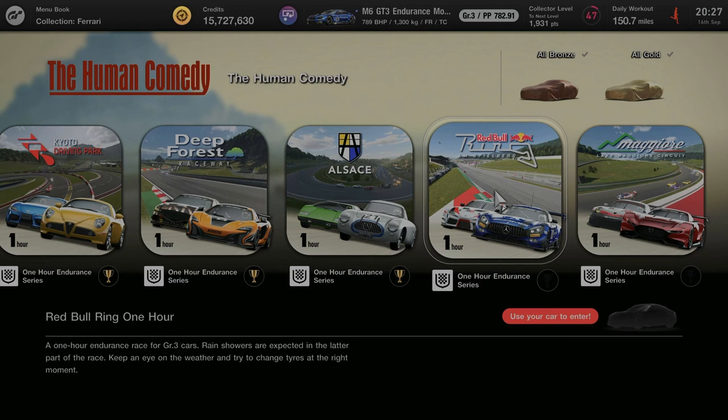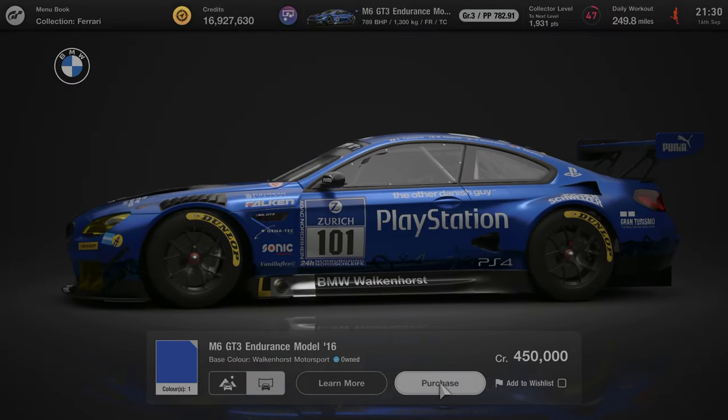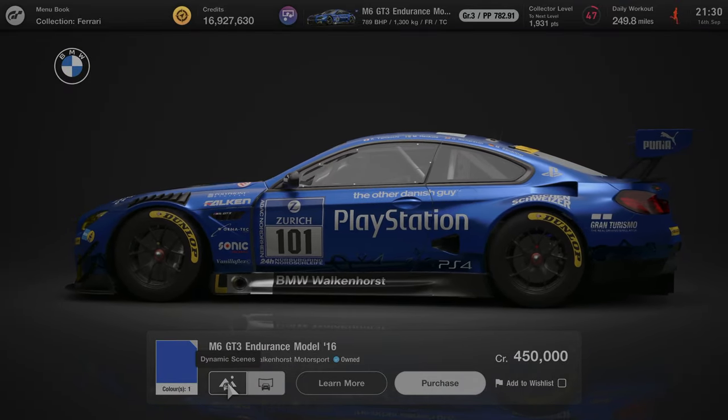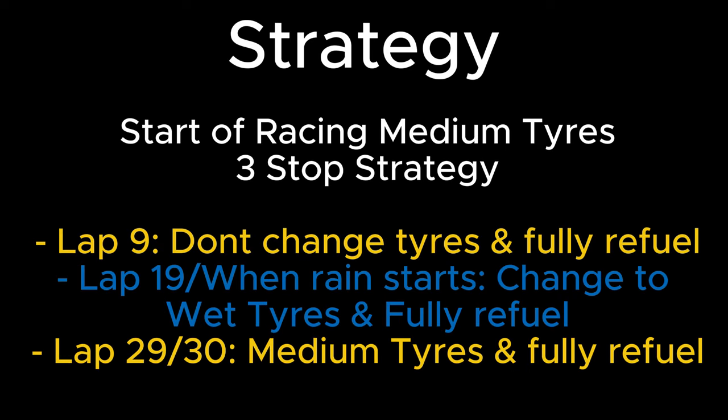Hello and welcome to episode 7 of the Human Comedy One Out Endurance Race Series. Today we're going to be focusing on the One Out Endurance Race at the Red Bull Ring. For this race you're limited to using Group 3 cars and my car of choice was the M6 GT3. For this race there is going to be quite a lot of heavy rain, so we'll be using a 3-stop strategy.